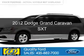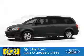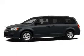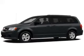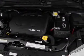This is a used 2012 Dodge Grand Caravan, powered by front wheel drive, a 3.6 liter 6 cylinder engine, and an automatic transmission.